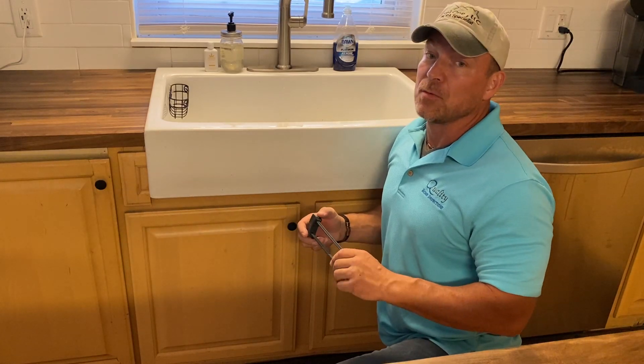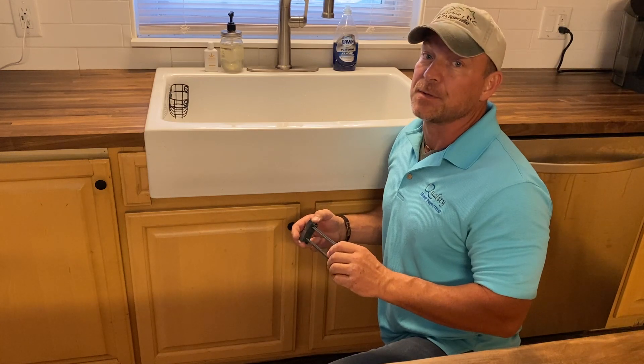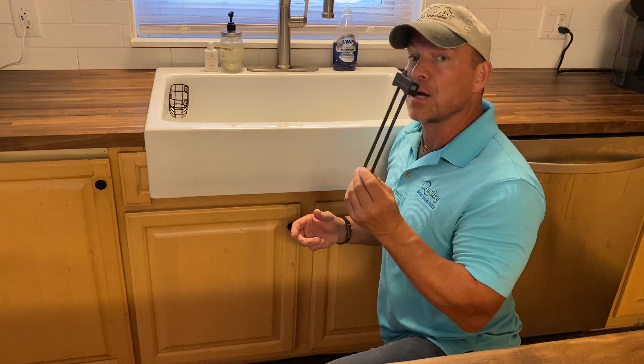Hey, this is Tom Miller from Quality Home Inspections and this is your Tip Tuesday. For National Child Safety and Protection Month, we recommend the Child Safety Lock.